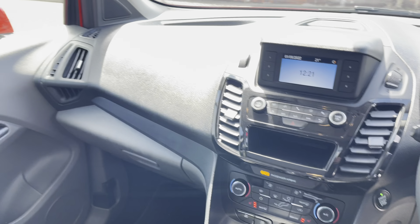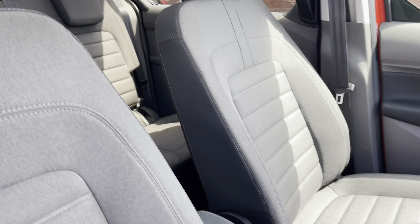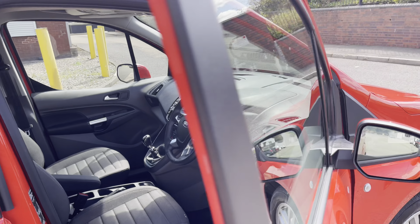Looking at the climate controls and infotainment system, the vehicle is also finished in an extremely comfortable pack coming in a lovely titanium colour. Down below we have some spacious storage area with some drinks holders as well.